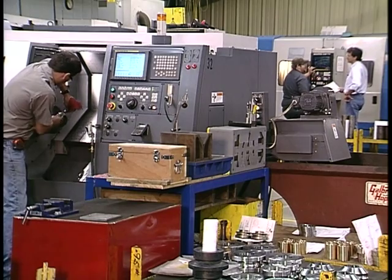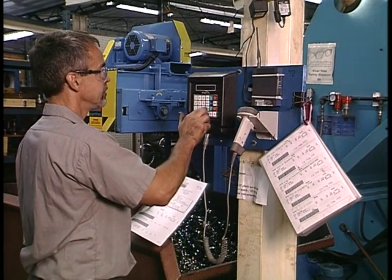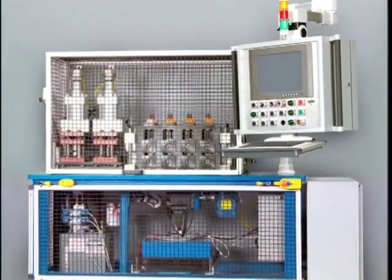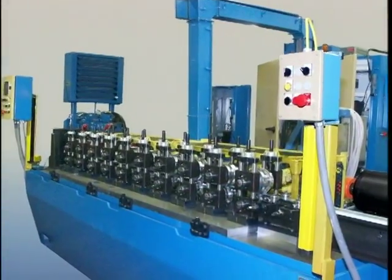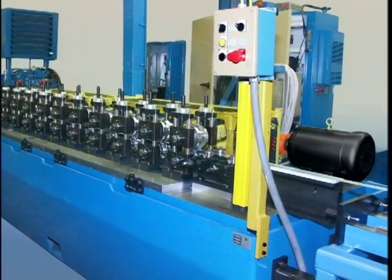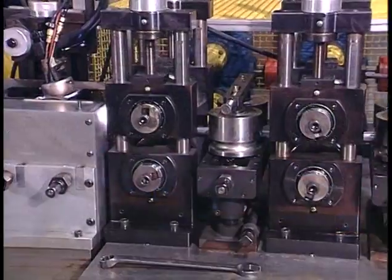Addison Machine Engineering manufactures a full line of products that offer precision, repeatability, and are loaded with practical innovation. For you, this means faster setups, consistent quality, and long-lasting products — so you can focus on what's important: your customers.